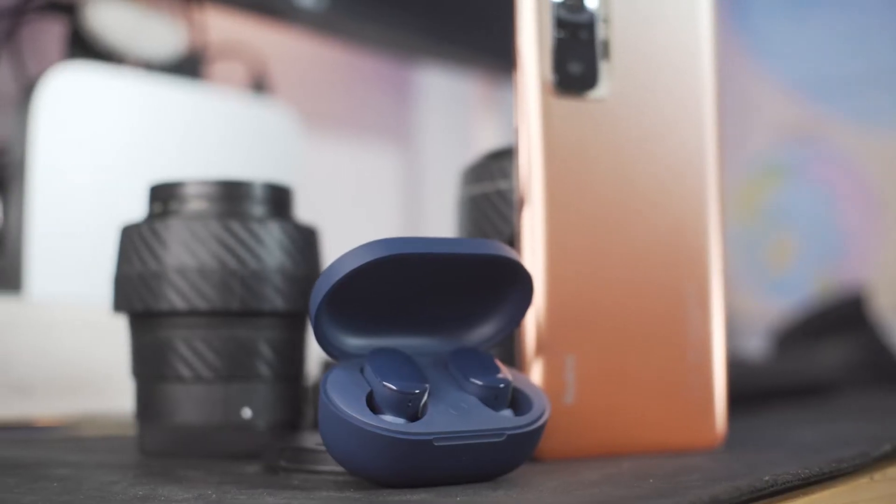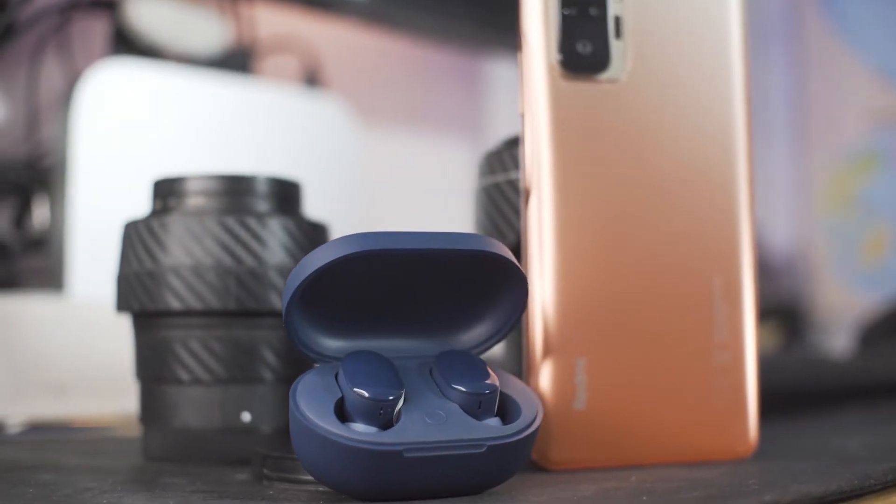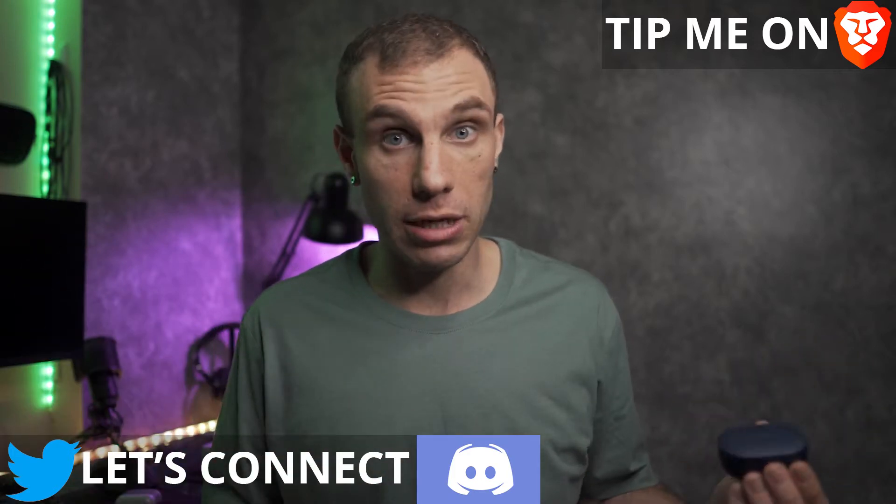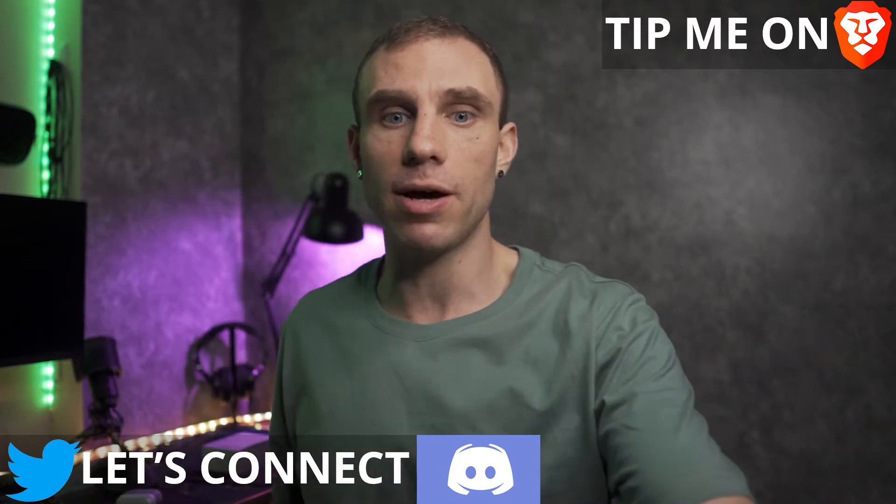Baseus — and full disclosure, Baseus sent these out to me for review, and they are going to get to preview my thoughts before I put them out there. This isn't a paid review; I just want to be transparent with you guys. These headphones reminded me why no one should buy the Redmi AirDots in 2021, and I'm being completely serious about this.